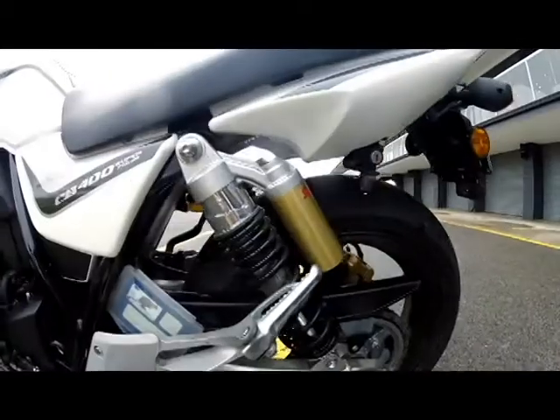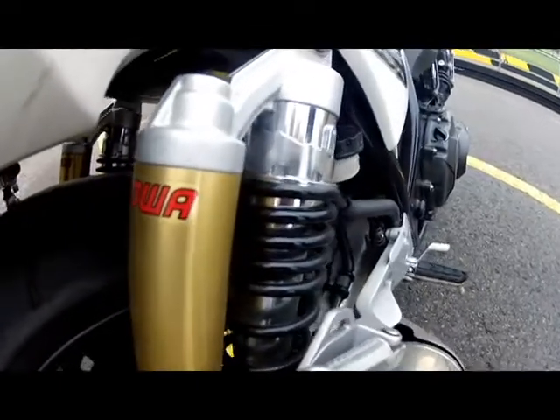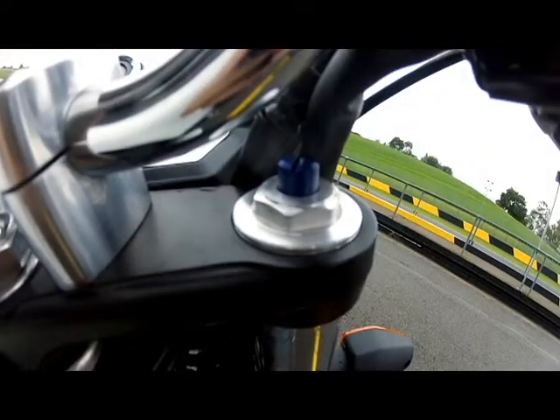We're out here at Sydney Motorsport Park today. We've got the long-term CB400 with us — it's got adjustable suspension, so we're going to see what we can do and how many more improvements we can make on this great bike. We've got Andy Carlisle who's helping us out with our testing and helping us out around the office, and he's going to use his wealth of knowledge to see what we can do, so let's do it.